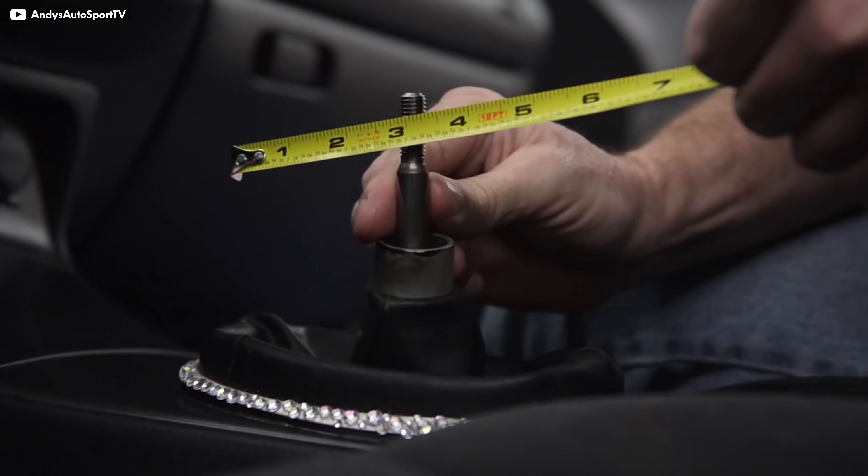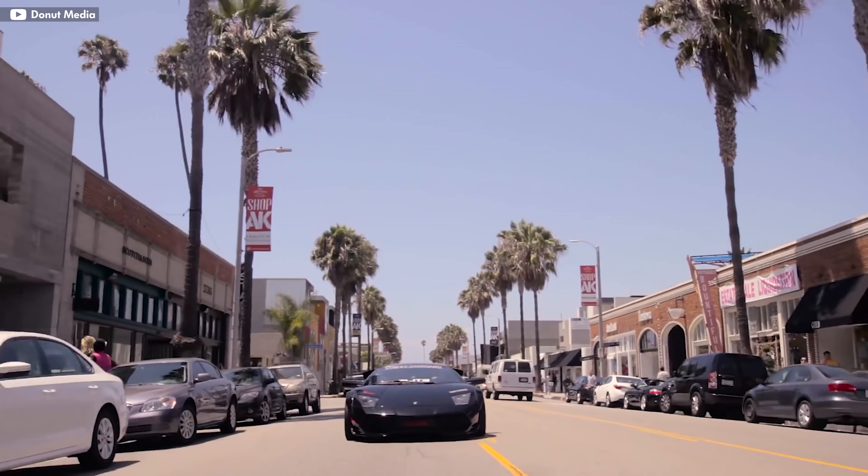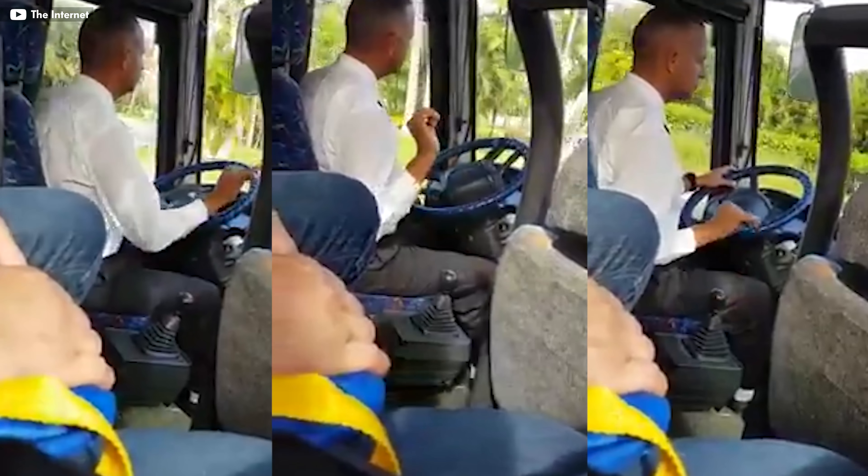Regardless of whether you're going to be shifting gears more frequently due to a tighter gear ratio or not, a short shifter will help you reduce your shift times and make your car noticeably more enjoyable to drive, even while you're stuck in traffic. You're going to want a quality one, so don't cheap out here. You'll be using it hundreds of times a day, so you'll appreciate grabbing onto something nice.